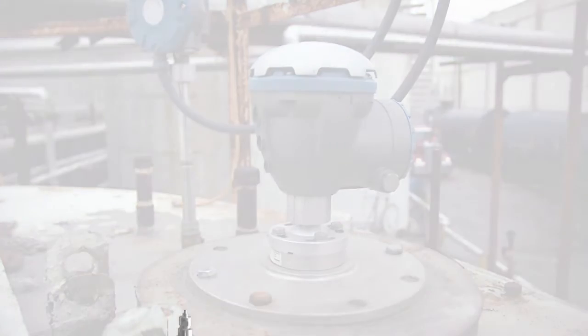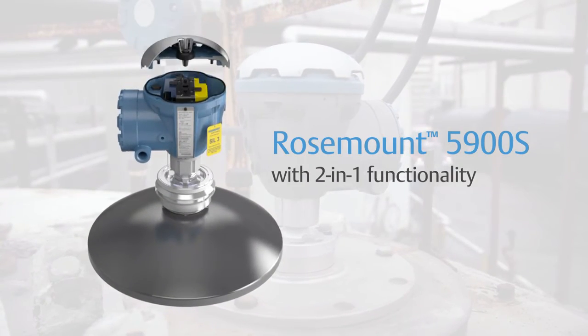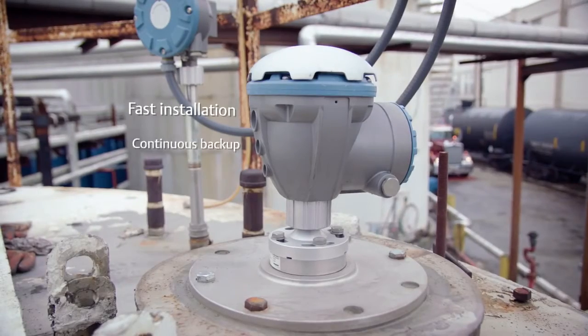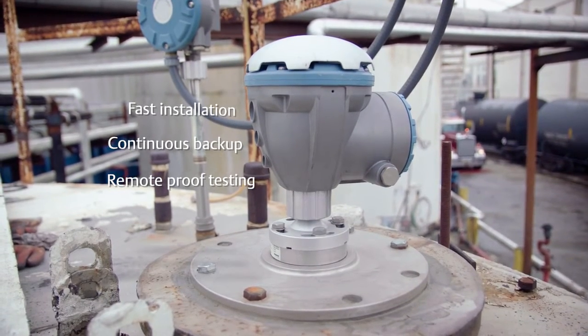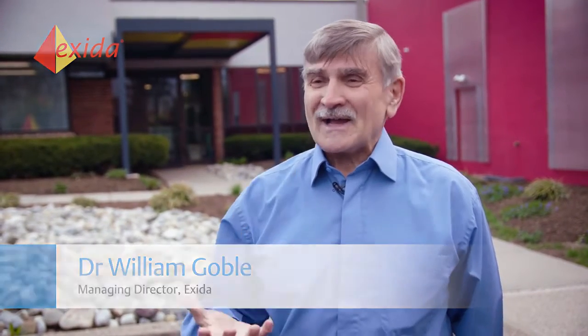The Rosemount 5900S has two level gauges in one housing, making it perfect for overfill prevention. The two-in-one functionality gives many advantages and meets the demands for separation and technology diversification. The Rosemount 5900S two-in-one provides two sensors in one housing.